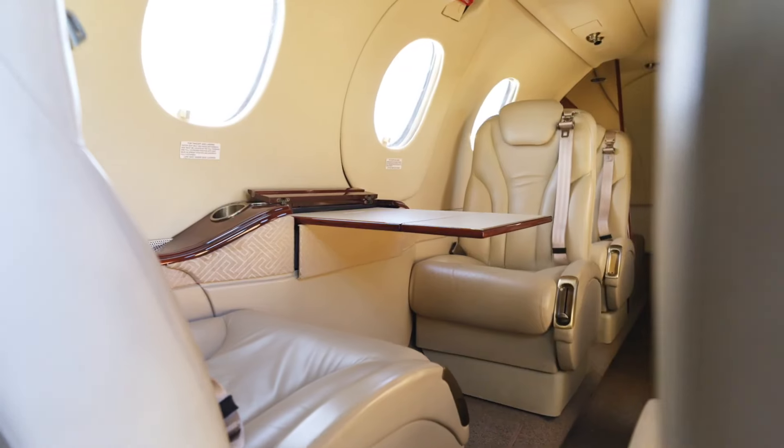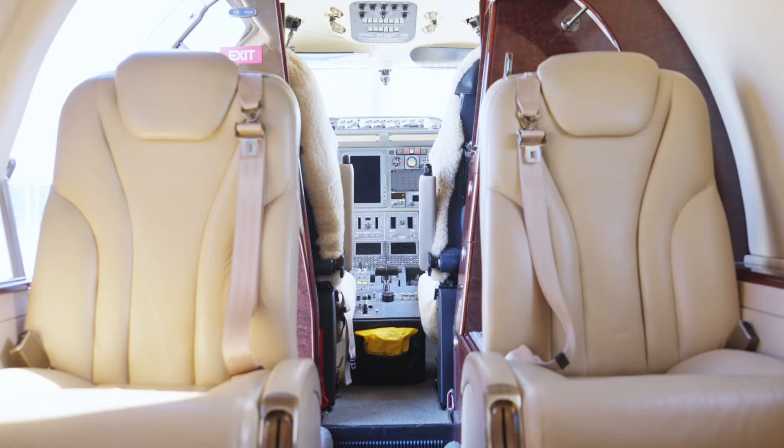Over here there are two tables which you can fold out for your laptop or catering. There's a temperature control, so as a passenger you can control the temperature in the cabin. The cabin is quite smooth, making it easy to communicate and discuss with your team during the flight.